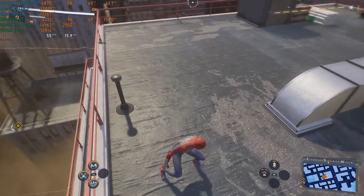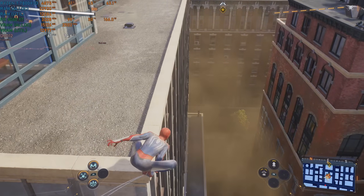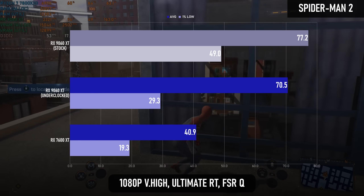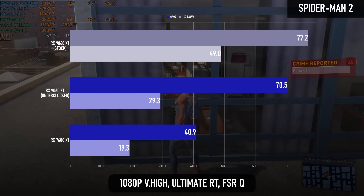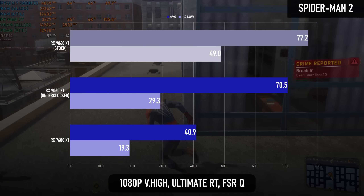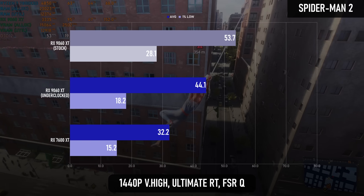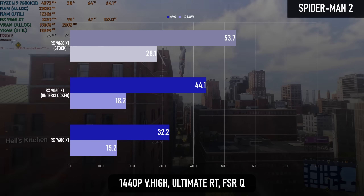We've found a game where 16GB of VRAM isn't enough. Spider-Man 2 is an optimisation nightmare on most hardware, but enabling Ultimate RT really hurts frame pacing, and underclocking the 9060 XT rips the already low percentile scores to shreds. I think this VRAM limitation is holding back the RDNA 4 card at 1440p, hence the smaller benefit over RDNA 3 when compared to 1080p.